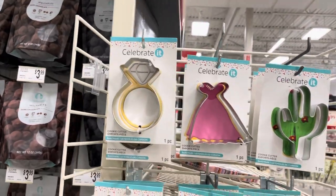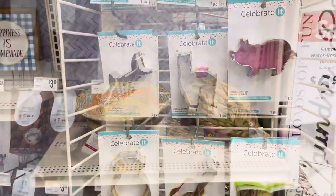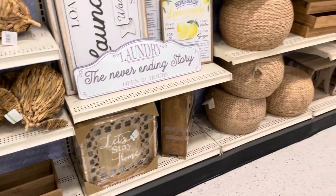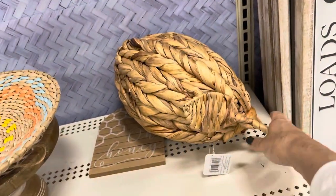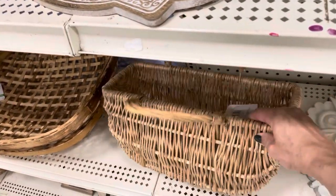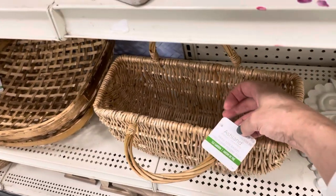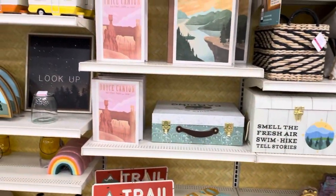There were fun cookie cutters, but I don't want to gain more weight with my wonderful cookies. I also noticed this cute basket — probably a little too structured to be a purse, but you could store magazines, yarn, or even put a planter in it.